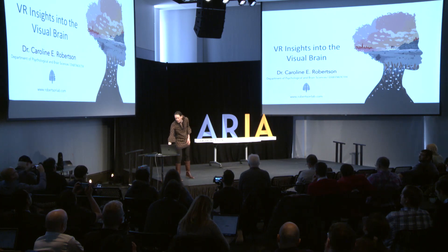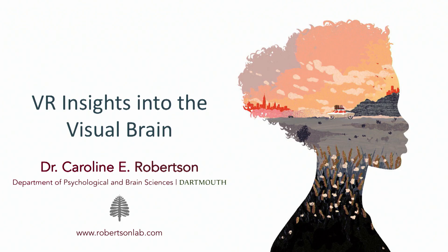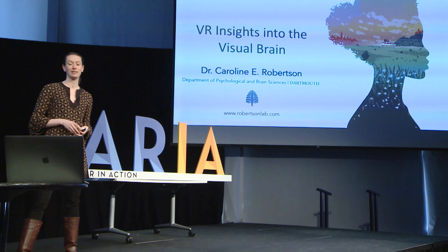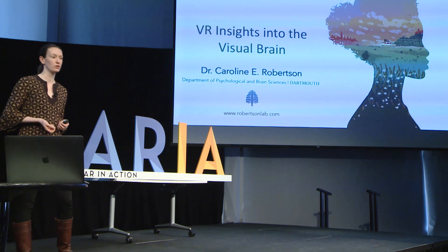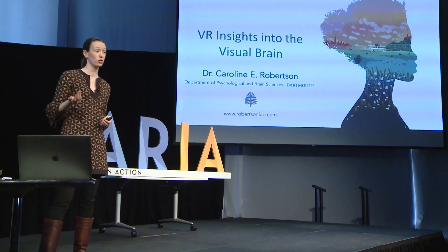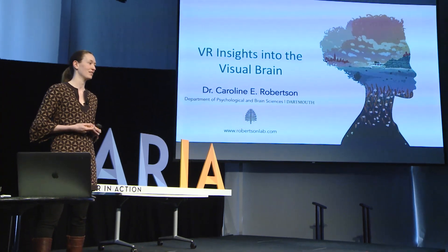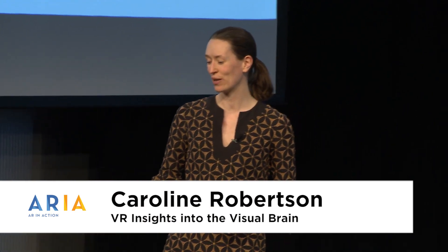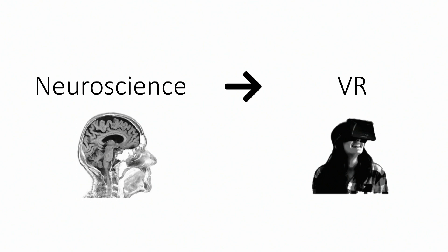As John mentioned, I am a neuroscientist based at Dartmouth, where I direct a neuro laboratory where we use immersive VR to study the human brain and behavior. Today I'm going to tell you about a recent study from my lab in which we use gaze-contingent rendering in virtual reality to investigate the limits of visual awareness. But before jumping into that work, I thought I'd start by reminding you why today a neuroscientist is standing up on a stage at effectively a tech conference.